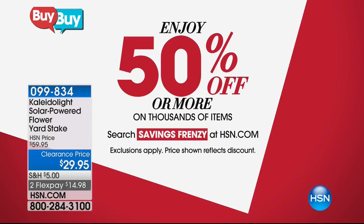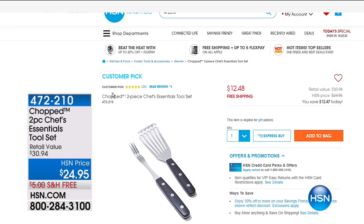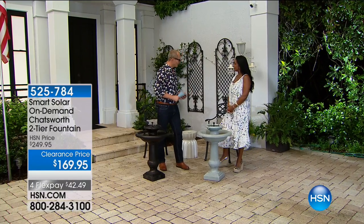At $29.95, everything you package together around $50 gets free shipping and handling. Also from the Savings Frenzy: this two-piece chef's essentials tool set is $24.95, and if you order it online you'll get it for half of $24.95 — unbelievable. Just put 'frenzy' into the search engine — we've got a whole frenzy section that's going to be absolutely phenomenal.